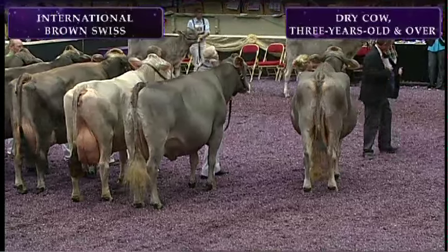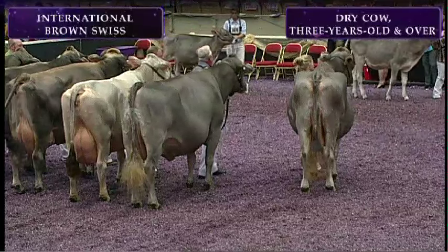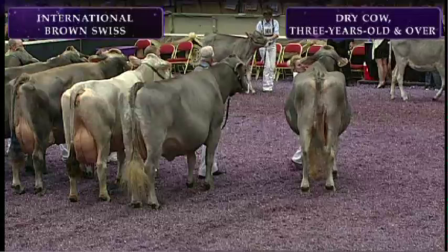Second place in the class goes to entry 1463, Forest Lawn Anthem Busy, exhibited by Ken Mayne and Peter Vale of Copaic, New York.